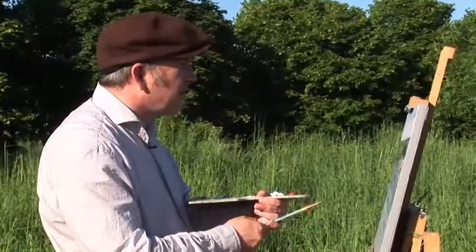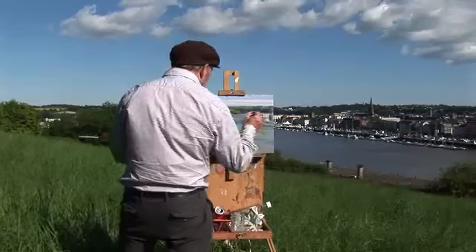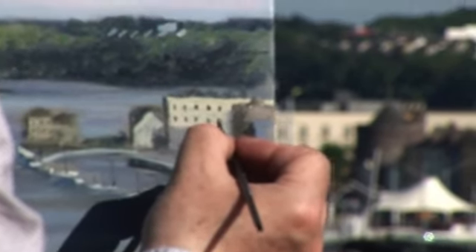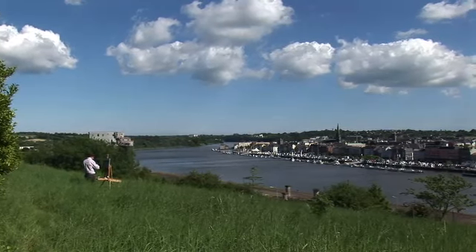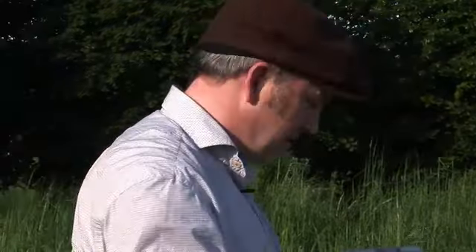I'm just going to paint in the hotel that's down there at the end of the Quayside now. It's very, very finicky at this scale — tiny little windows. I like a painting that leaves a bit to the imagination. I like to put in what seems like a lot of detail, but when you examine it closely, it's actually just blobs of paint that give the viewer just enough information — whether it be a tree or a car. If you look at some of the cars I've painted in, they're just a few strokes, a few blobs.